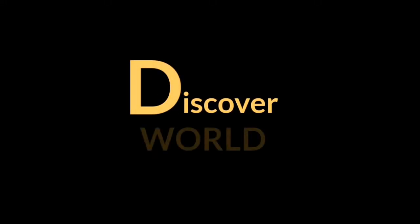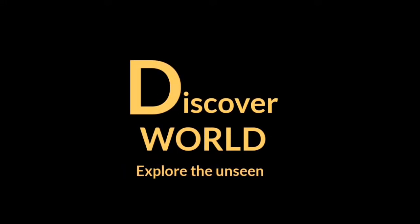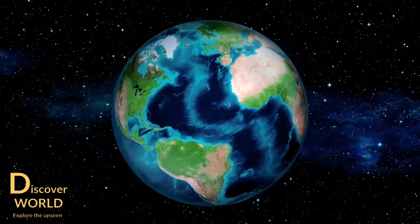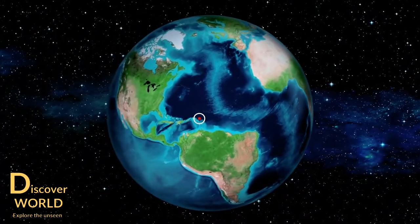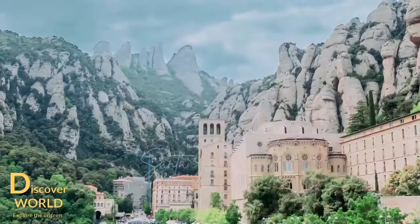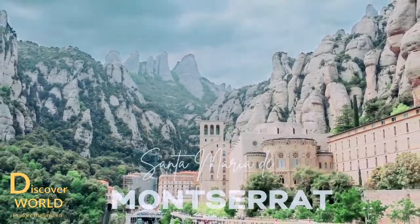Welcome to our channel Discover World. In this video we discover and explore the unseen beauty of the Montserrat Mountain. Montserrat Mountain is one of the top best locations to visit in Catalonia. The sceneries and views you will see from Montserrat Mountain are amazing and breathtaking. This travel guide will help you to make your trip very easy and amazing.